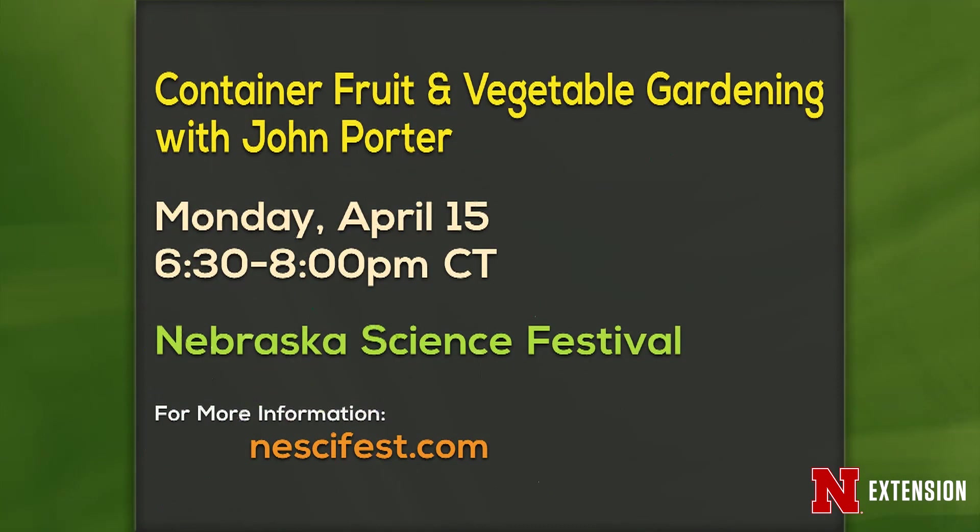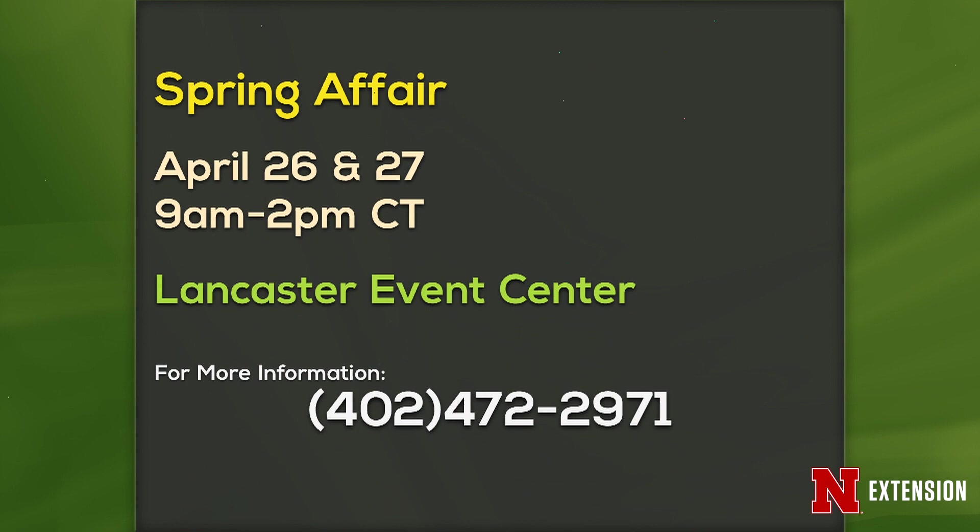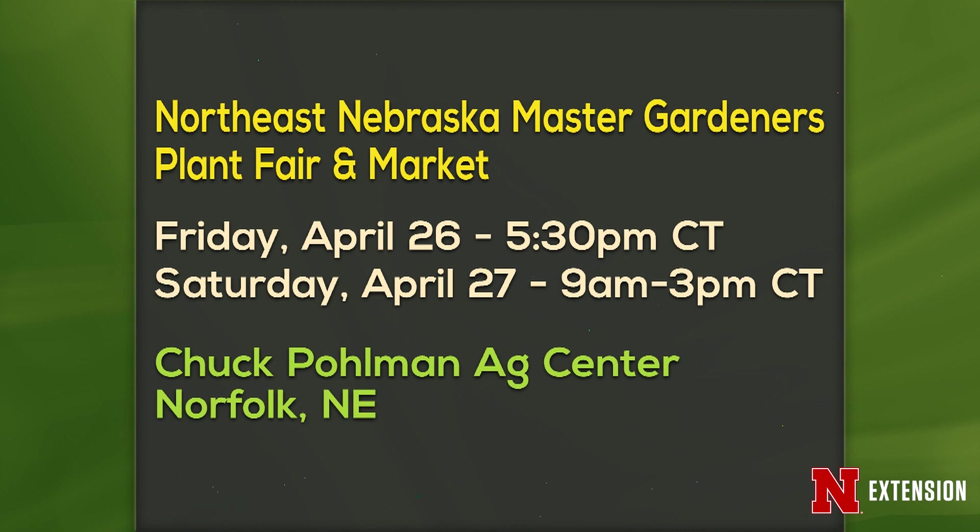We have a whole bunch of announcements tonight. Container fruit and vegetable gardening with John Porter at the Nebraska Science Festival this coming Monday. Bugs and Bourbon with Jonathan Larson and Jody Green also at the Science Festival on Wednesday of this week. Spring Affair coming up April 26th and 27th. And finally, Northeast Nebraska Master Gardeners Plant Fair and Market on Friday, April 26th in Norfolk. Lots of things going on.